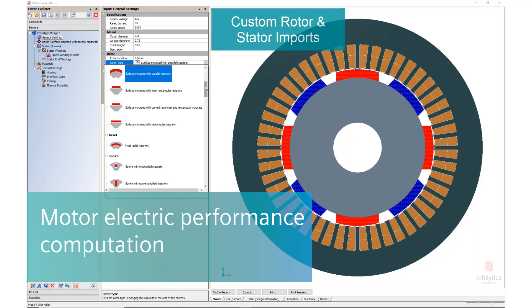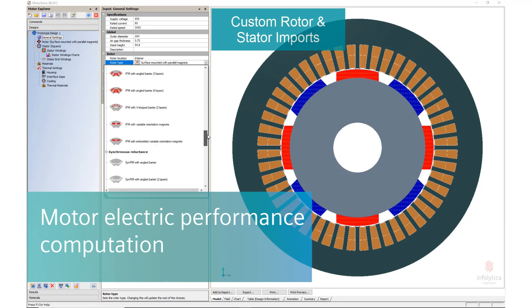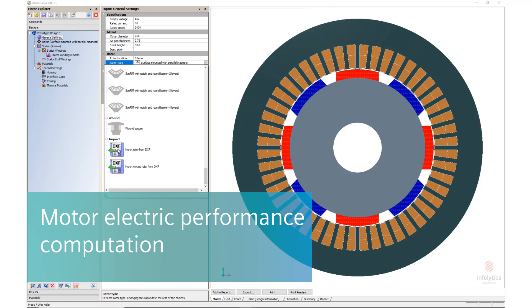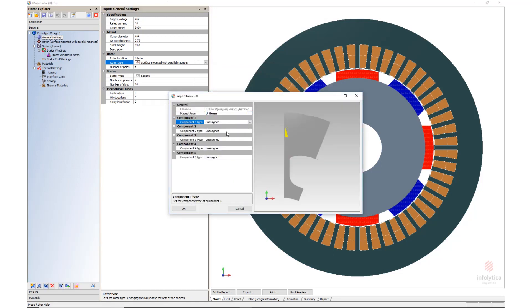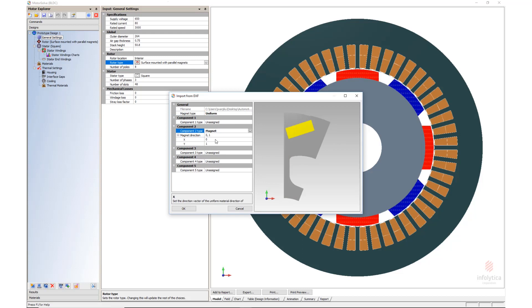Starting with the virtual prototyping phase, you can validate motor design choices quickly thanks to quick and smart usage of equivalent circuits and finite element magnetostatic template-based models.